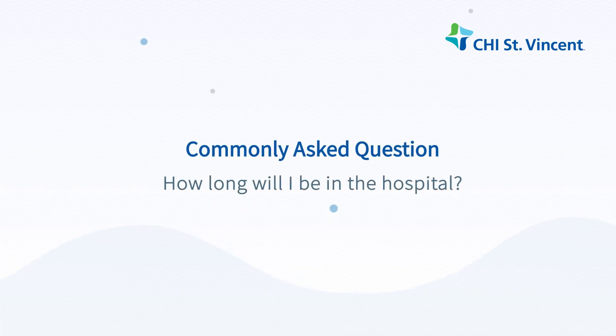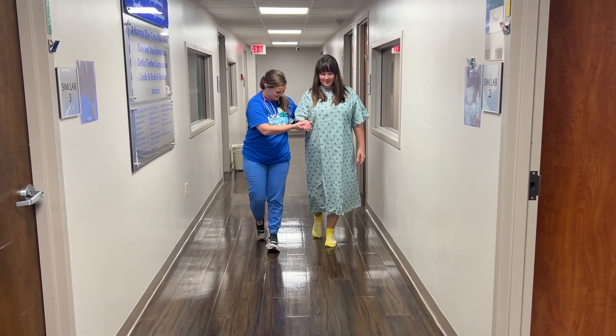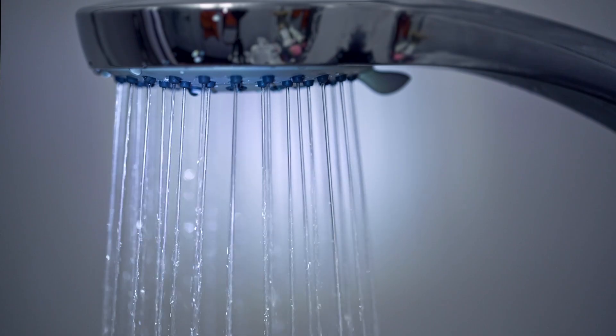How long will I be in the hospital? Most people that have inpatient surgery will spend two to three days in the hospital, but this will depend on the exact surgery that is done. Can I shower? You will be able to shower in the hospital and after you go home. Ask your doctor about specific steps to protect your incision site.